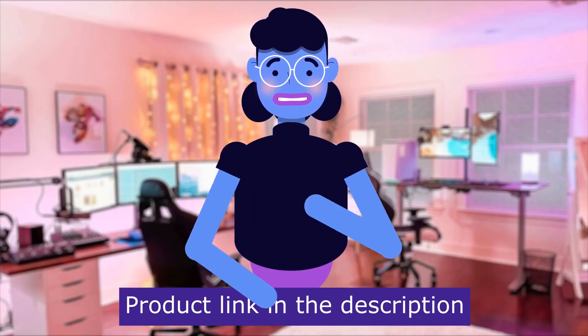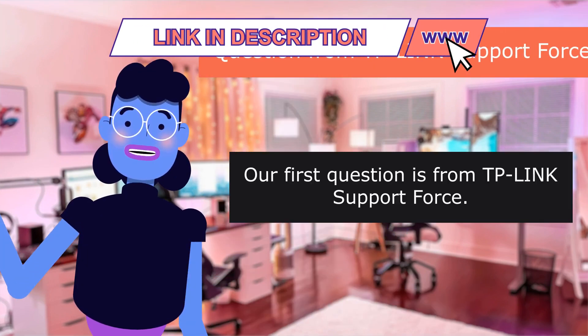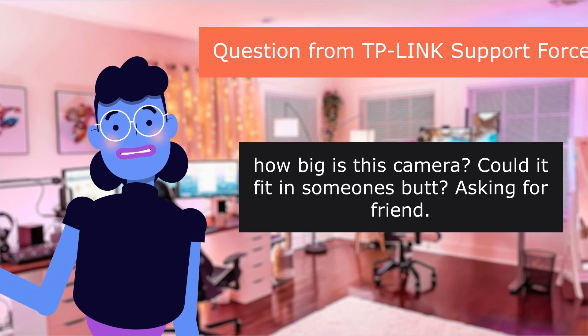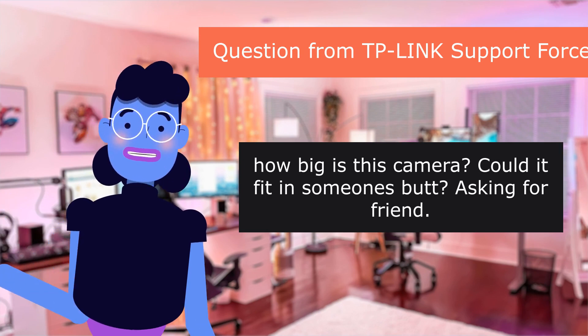Our first question is from TP-Link Support Force: 'How big is this camera? Could it fit in someone's butt — asking for a friend?'